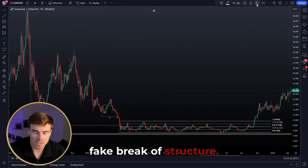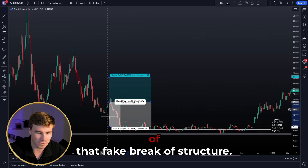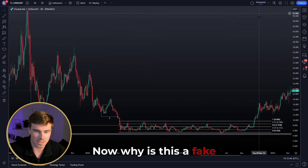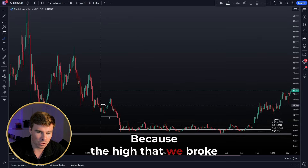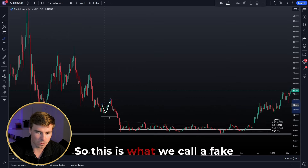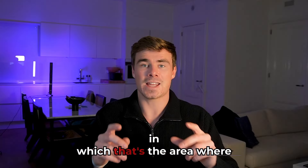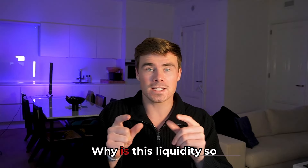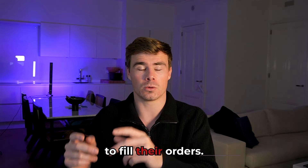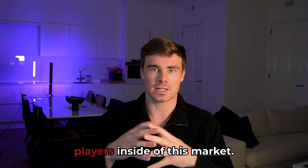This liquidity pool is being engineered by a fake break of structure. Because of this fake break of structure, people thought the bottom was in, so they start breakout longing Chainlink or buying spot — and they put their stops beneath the local low. This is a fake break of structure because the high that was broken did not bring us to a new low; it only brought us to a higher low. This engineers liquidity beneath that low, and once those stops get hit, people are selling — to whom? To smart money and the bigger players in this market.